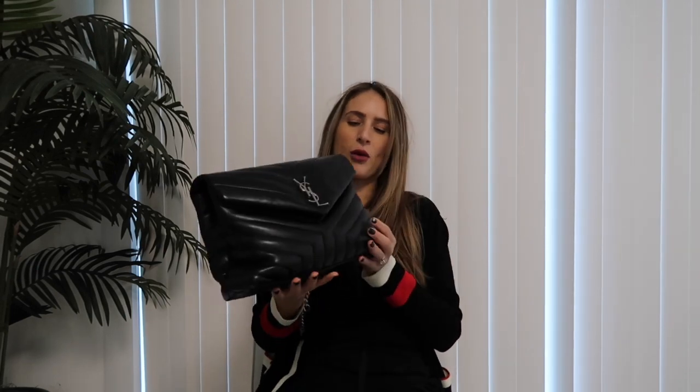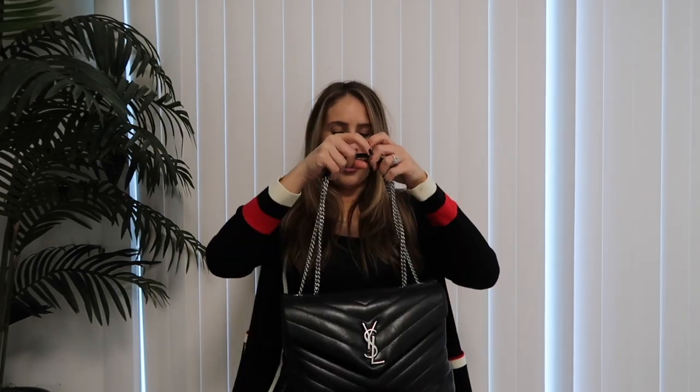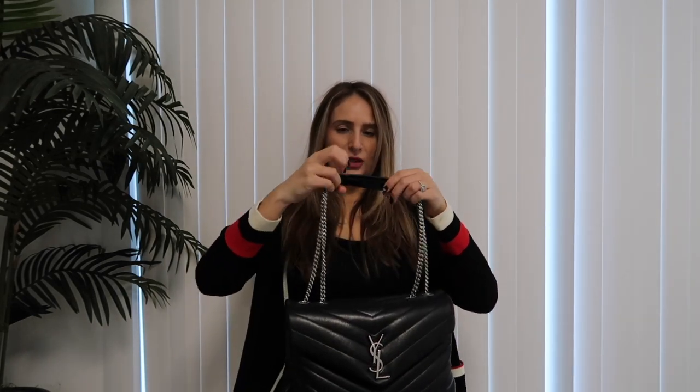I'm not afraid to wear it and throw it around a little bit. I love the way it feels, the size, the color, and the hardware. I'm definitely a silver hardware girl. I love the chevron detail and the fact that it is not super structured — I like kind of slouchy bags.